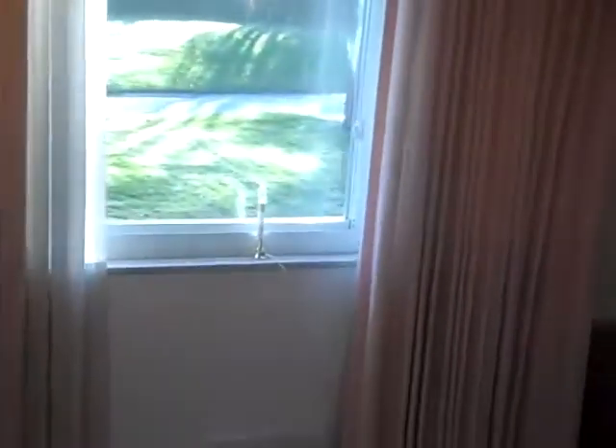In here is the other bedroom on the first floor. Very neutral. Double closets and hardwood flooring.